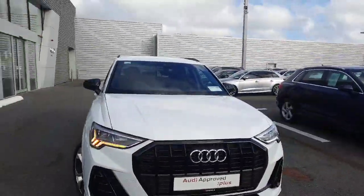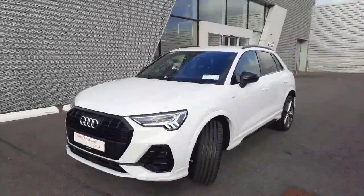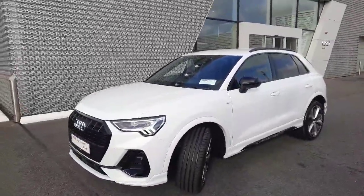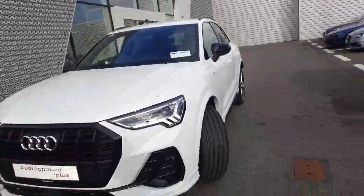Hello and welcome to Audi Limerick online sales. Today we have a 231 Audi Q3 S Line black styling package all around with the black mirror housings. This is a 2 litre TDI 150 brake horsepower.